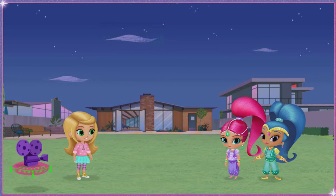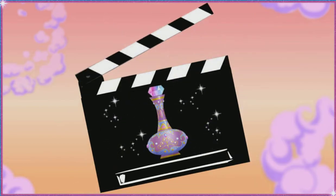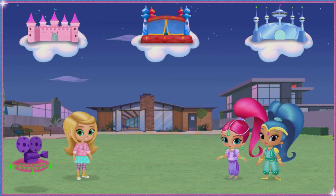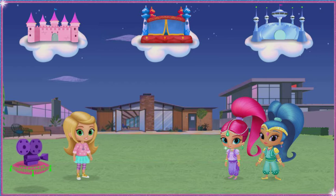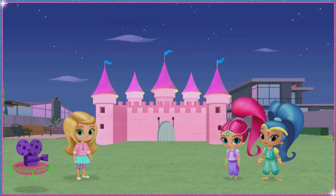Ready to make some magic with us? Genie-rific! Let's create the movie set. Boomzai! First wish of the day. Which of these princess castles do you want in our movie? A pretty pink castle, a big bouncy castle, or an awesome outer space castle. Click the one you want. Genie-rific castle! Let's check it out.